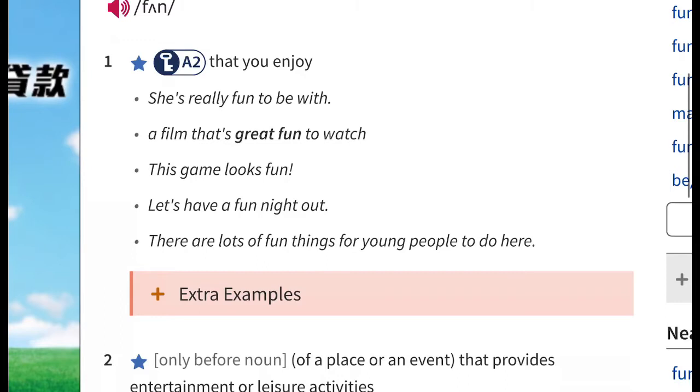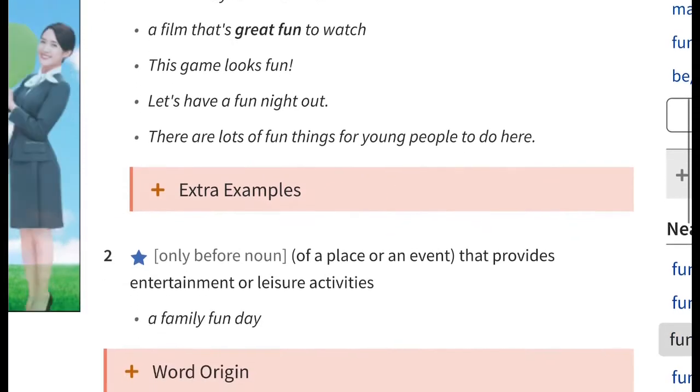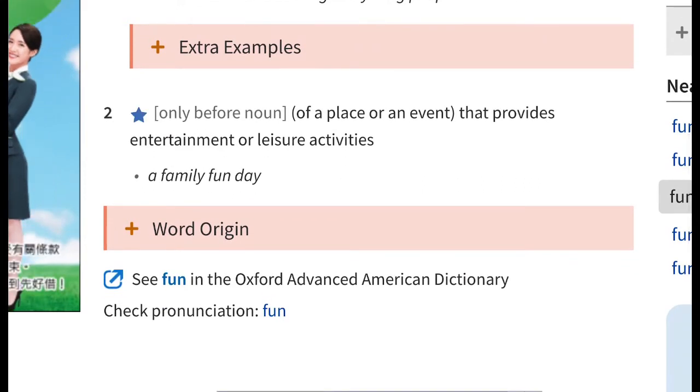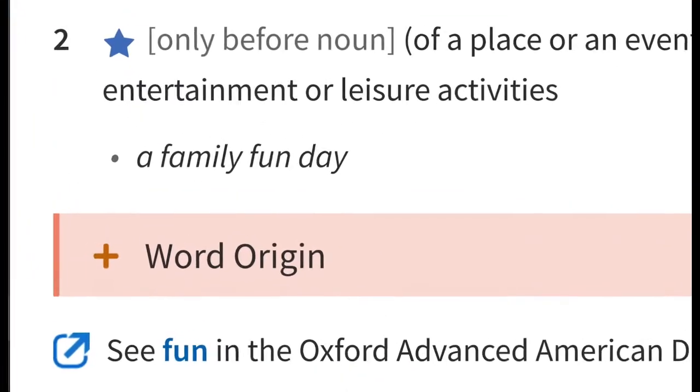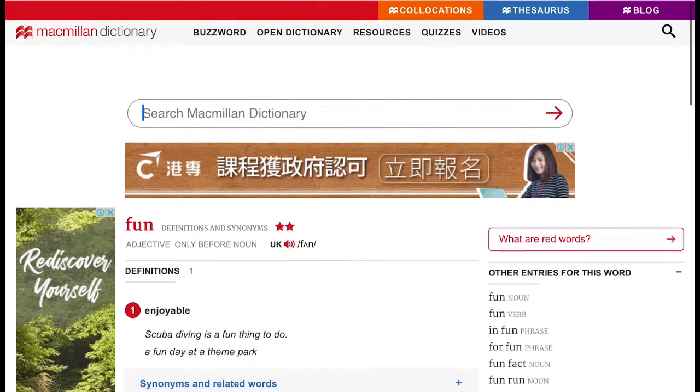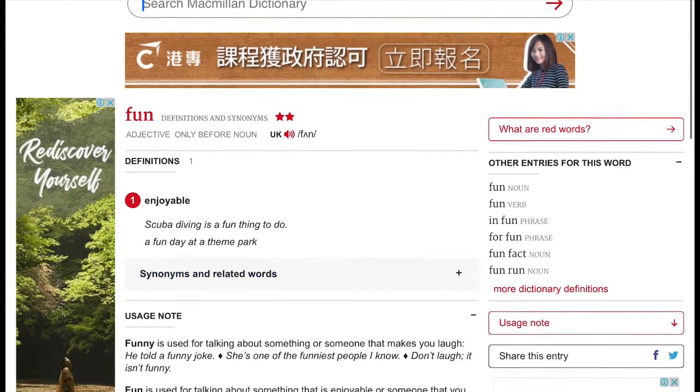I would call it a noun. The third example: 'This game looks fun.' It's a lot of fun. You can say 'fun' is noun or adjective.